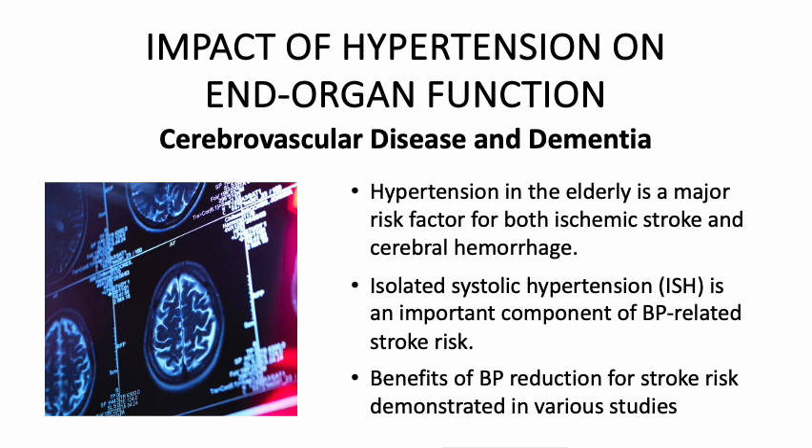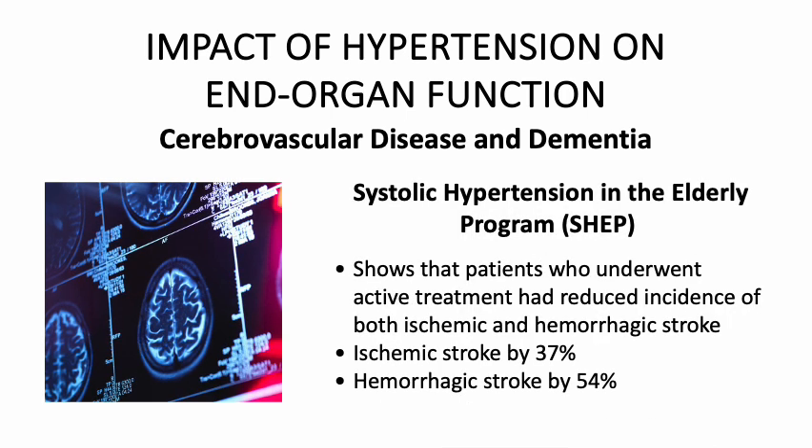The benefit of blood pressure reduction for stroke risk was demonstrated in various studies. One study, the Systolic Hypertension in the Elderly Program, or SHEP, found that patients in the active treatment group had a reduced incidence of both ischemic stroke by 37% and hemorrhagic stroke by 54%.